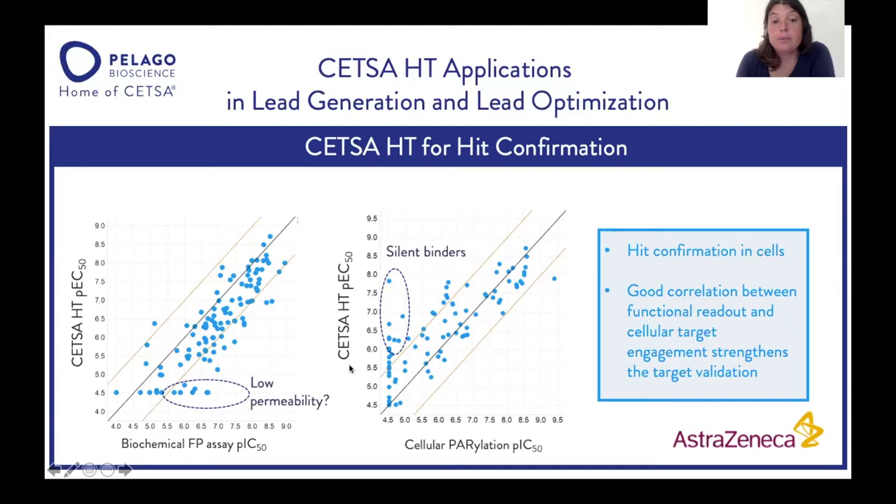The other plot shows the correlation between the CETSA-HT assay and a cellular functional assay — in this case, a PARylation assay. Most compounds show good correlation, which is very important for strengthening your target validation, as it confirms your compounds are acting on the target and giving the desired functional effect. Interestingly, CETSA-HT also picks up silent binders — compounds binding to the target but not producing a cellular effect. These are particularly interesting for PROTAC projects, where you want to identify binders that you can connect to an E3 ligand.